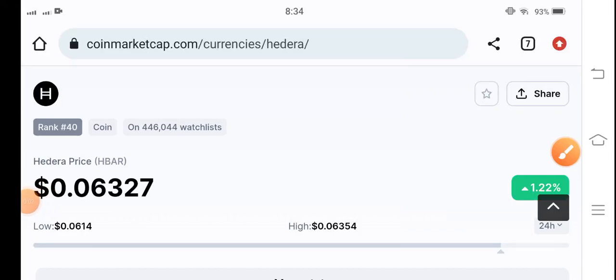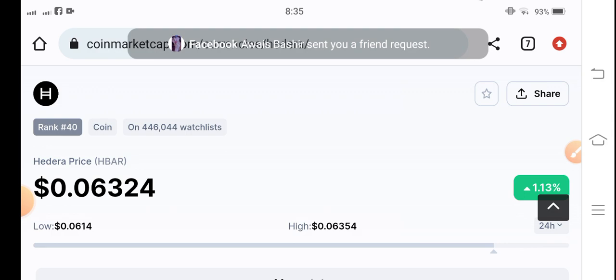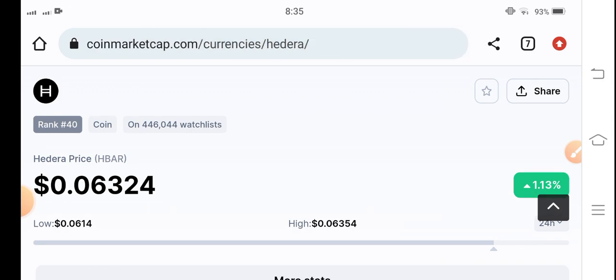Hello Hedera Hedgecraft holders, how are you? Hope you're feeling well guys. Welcome back to another latest update video about Hedera Hedgecraft. If you are new to my channel and you don't subscribe, kindly make sure to hit the subscribe button right now guys.